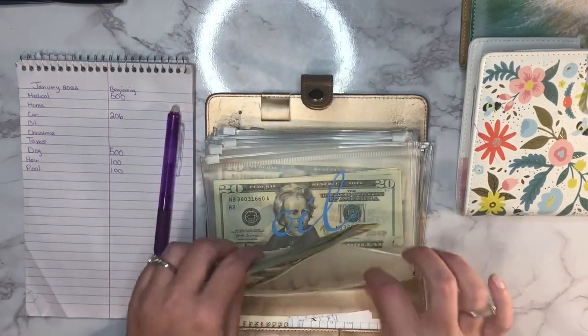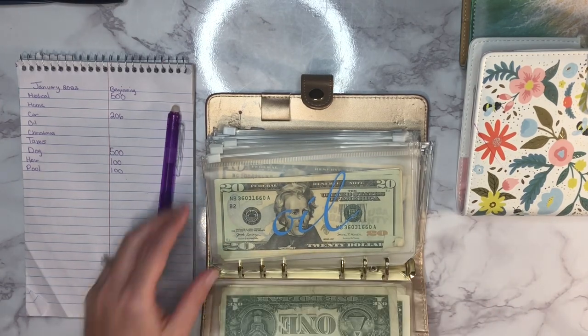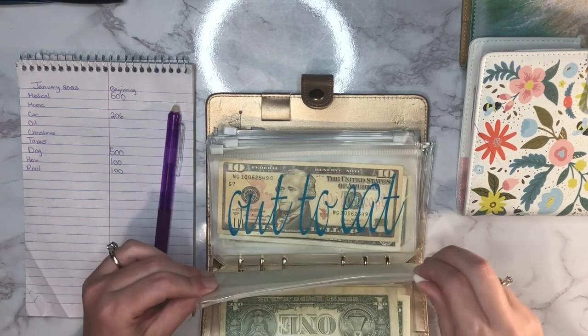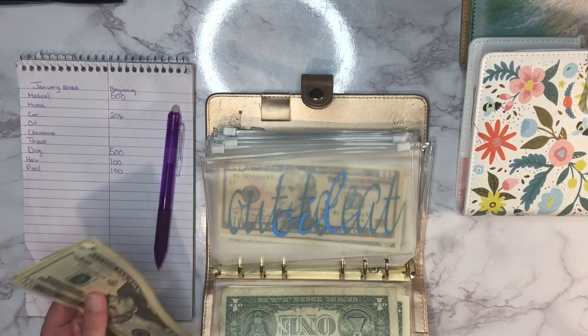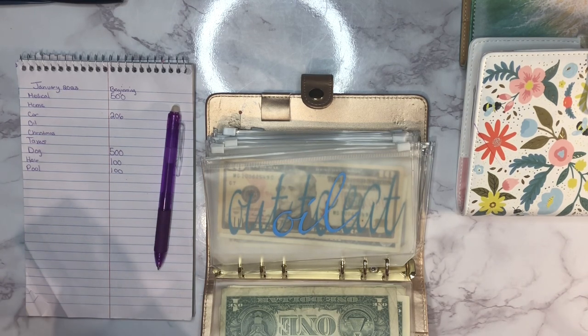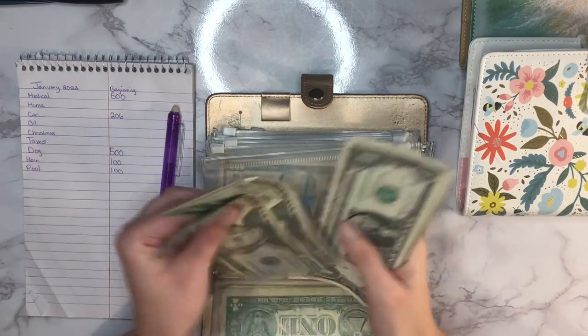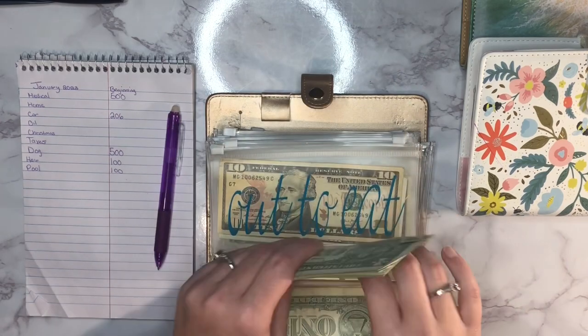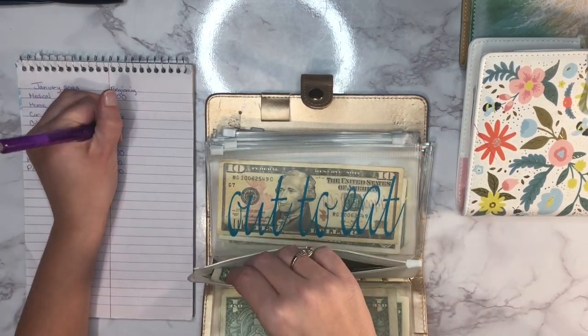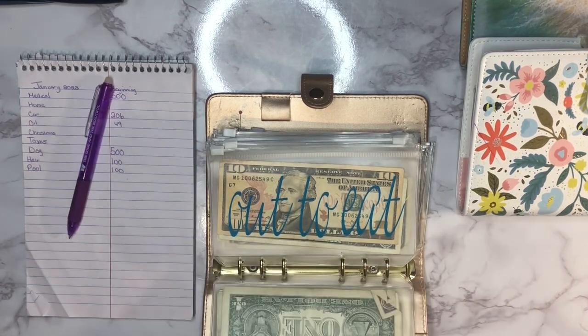Next up is oil — that's our heating oil. I'm hoping we won't have to buy any more this year. We did have a cold snap around Christmas but we still had quite a bit of oil then. I've been checking the forecast and it doesn't look like it'll get super cold again anytime soon. Right now the oil envelope has 49 dollars in it.